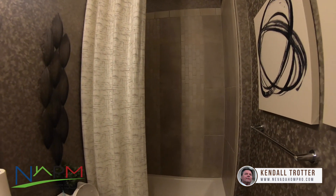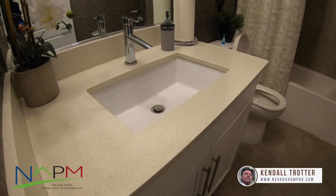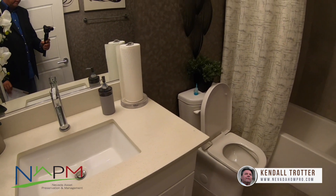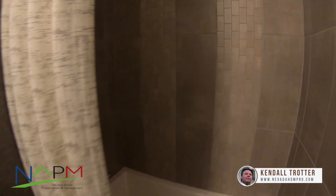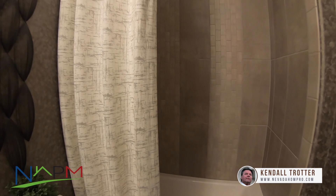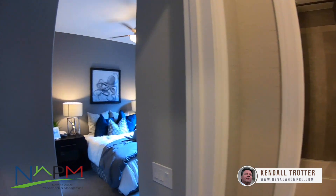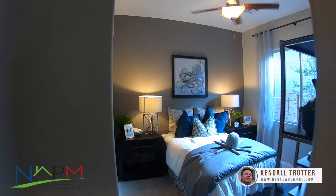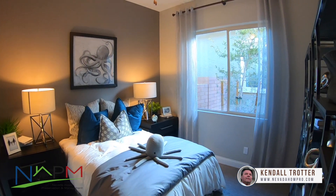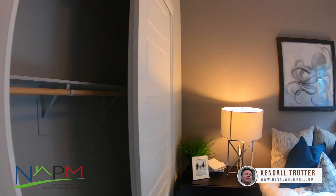Full bath here, and the sales agent mentioned that these countertops are not an upgrade — they're actually quartz and they're standard. That's pretty nice; I always like these white quartz countertops. These tall ceilings really make the house feel bigger. Right here is bedroom number two, about 10 by 11 again, with your standard sliding door closet.